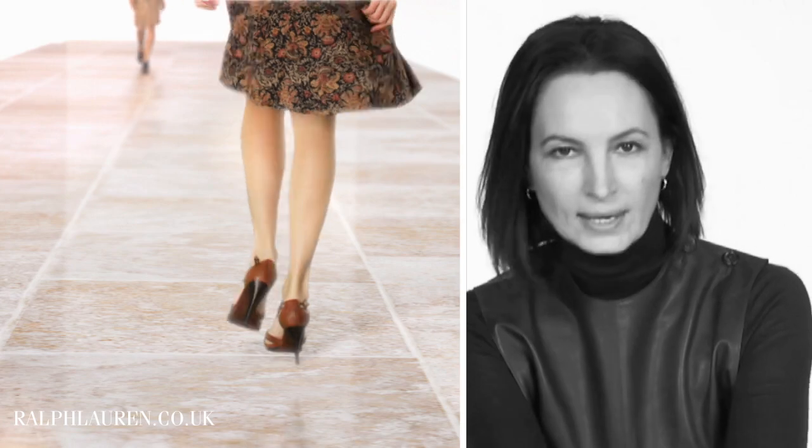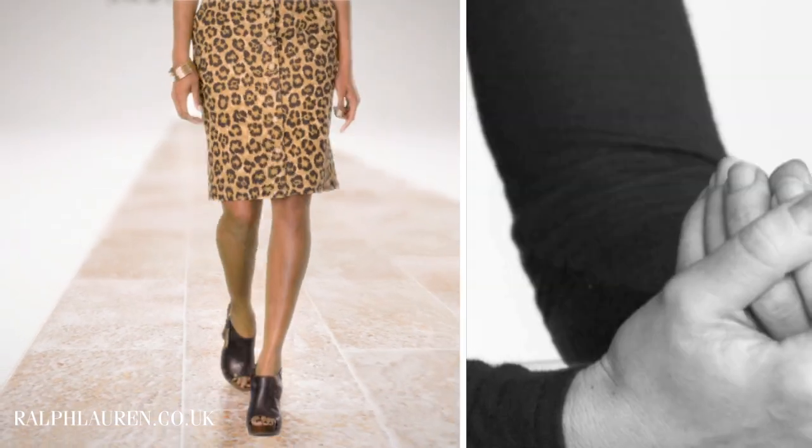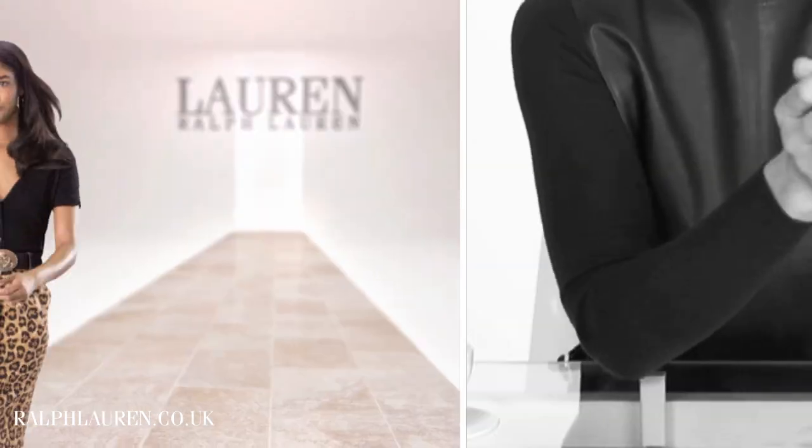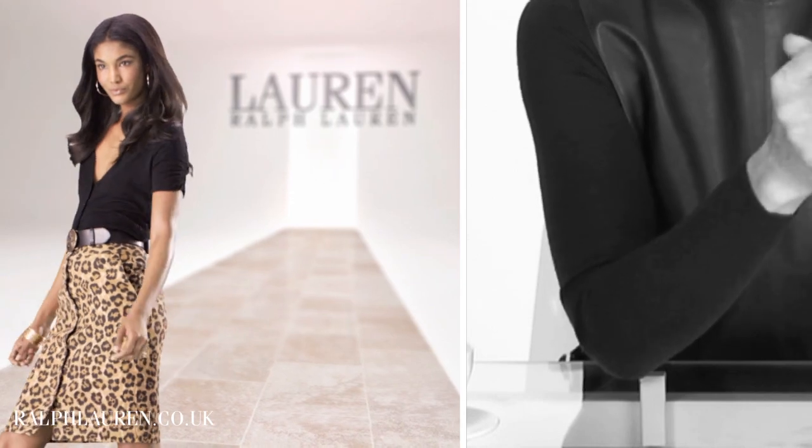And where would we be without a pop of leopard? It really is a fashion classic no matter where you are in the world, and this is a great investment piece because it will go on and on and update the simplest t-shirt or shirt.